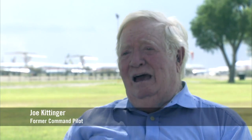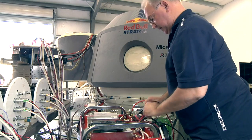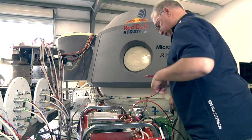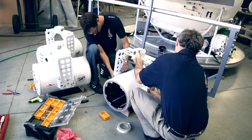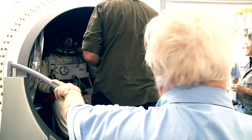The 15 cameras on board the capsule on the Red Bull Stratos program make it a floating movie studio. The only way we will really know what Felix experienced is from those cameras taking pictures of him as he falls away, and the three cameras that he will have on his body.